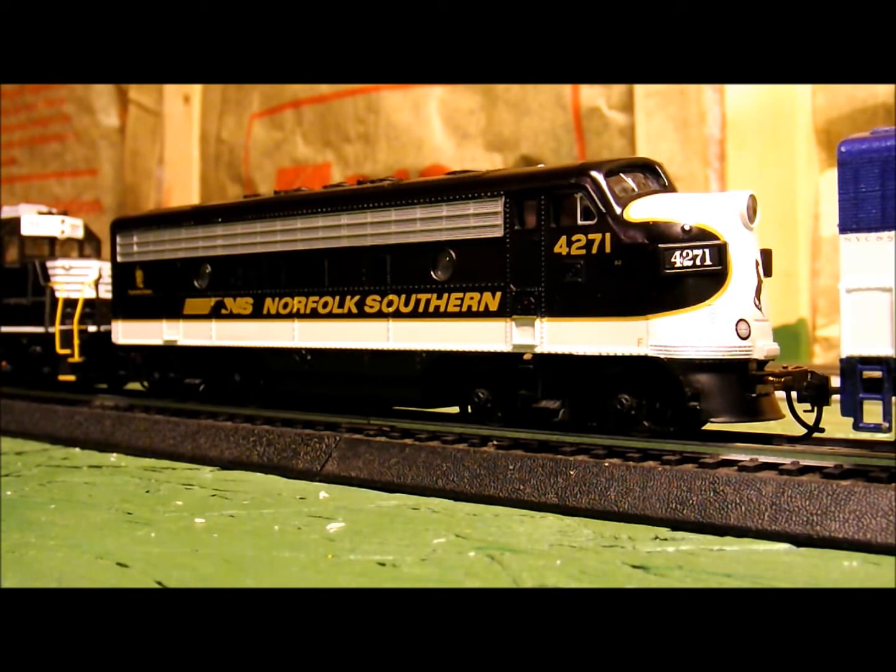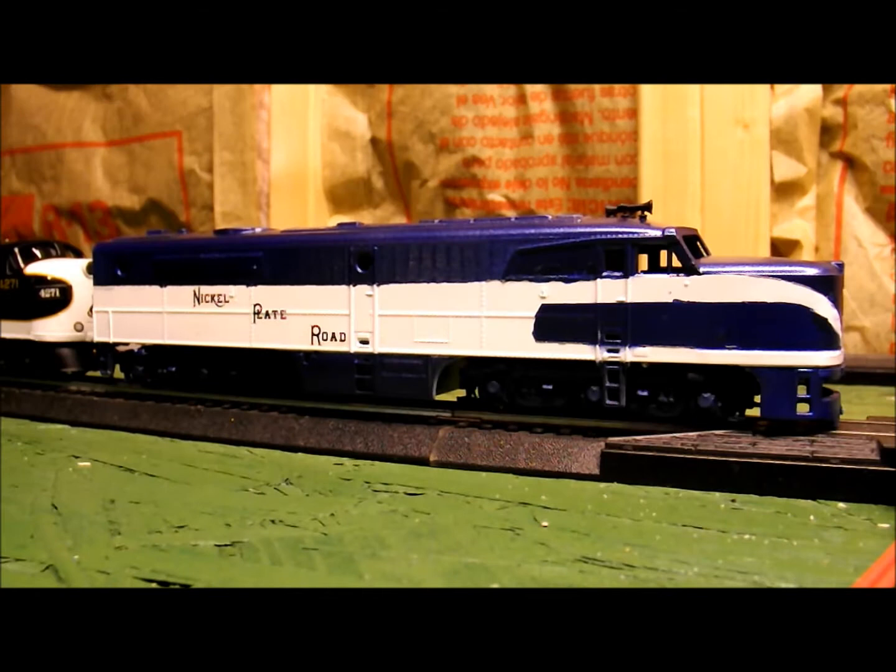However, the highlight of the locomotives that I'm taking with me is what's being pushed by 4271 right now. Over the course of this past week, I've really been working my butt off to get a certain locomotive out of the paint shop before the event. And that is this engine right here — Nickel Plate Road Alco PA number 190.